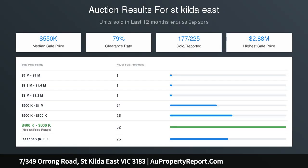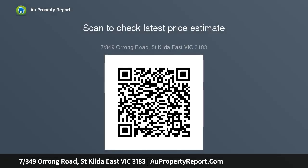Ideally located just a short stroll to Alma Park and Alma Village, various public transport options, all the vibrant cafes, shops and restaurants Chapel Street, St Kilda and Balaclava have to offer, and with easy CBD access, this home ticks all the boxes as the perfect starter.